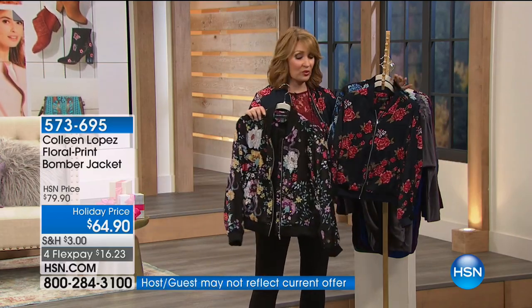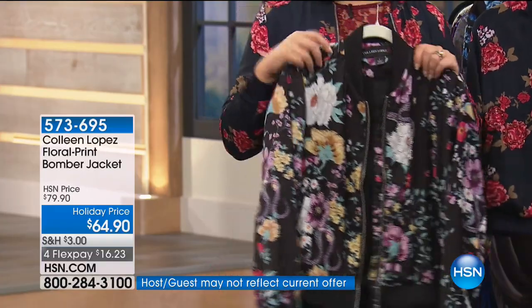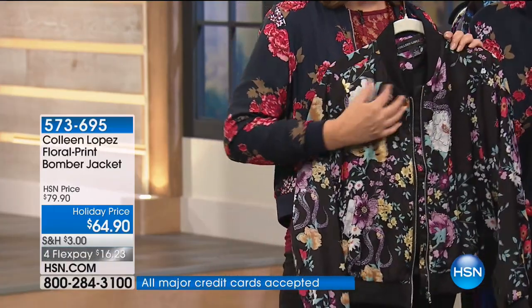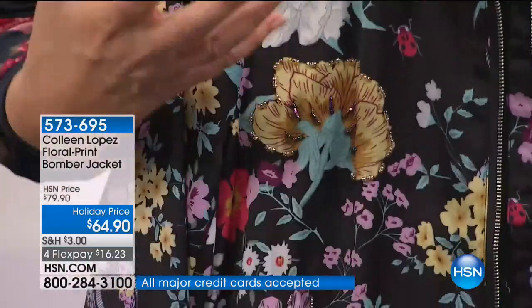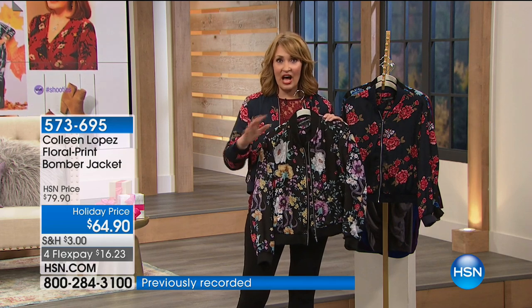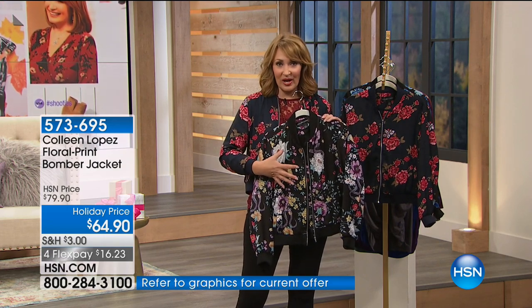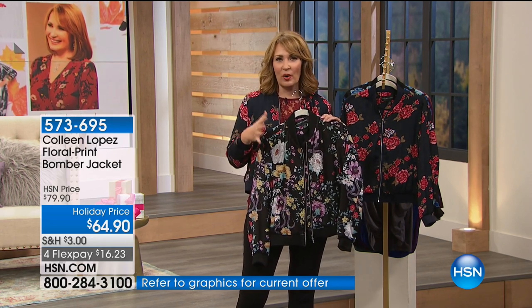If you want the black multi, there are only 200. This is so cute — it's like a bomber in bloom with all of these fall florals. I love love love that florals are back — one of my favorite trends is a fall floral, and they are hot for fall, especially with a dark ground.